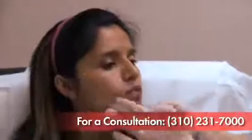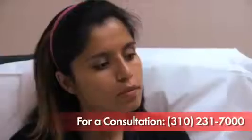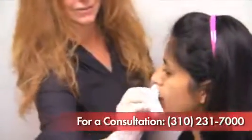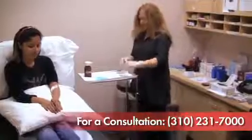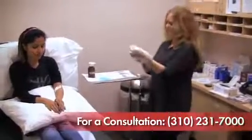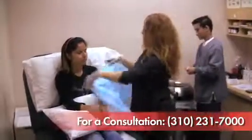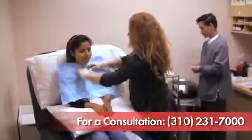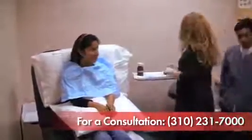We numb your face with a topical anesthetic cream that makes the procedure comfortable. We inject areas on the face that are demonstrating fine and coarse wrinkles, decreased skin elasticity, pigment changes, thinning of the dermis which is volume loss, as well as loss of collagen which is demonstrated through sagging and drooping areas.